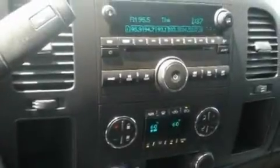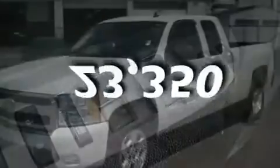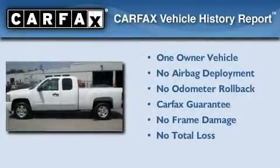Additional features include an engine immobilizer theft deterrent system, OnStar, and a chrome grille. This vehicle has fewer than 24,000 miles on the odometer. This Chevrolet has had only one owner, and it qualifies for the CarFast Buy-Back Guarantee.